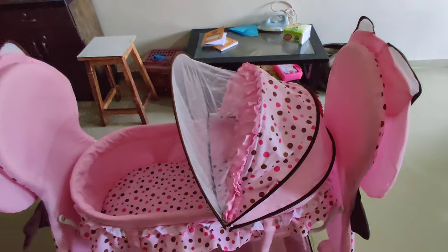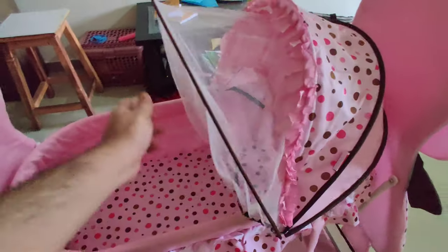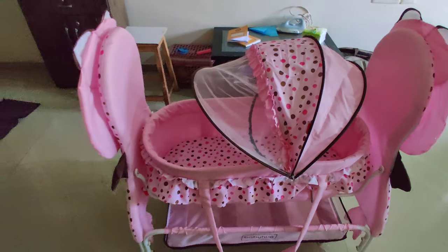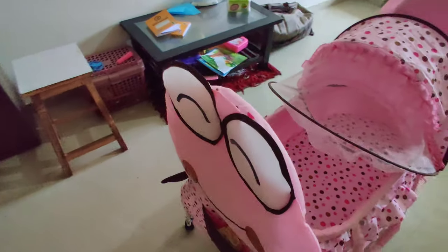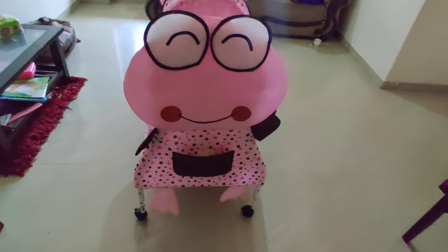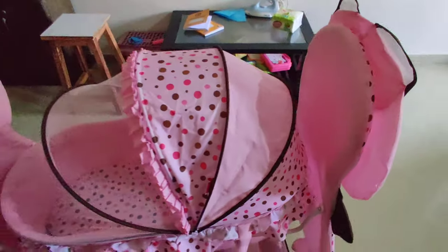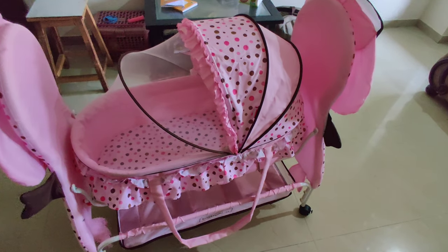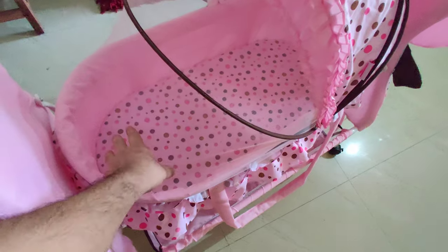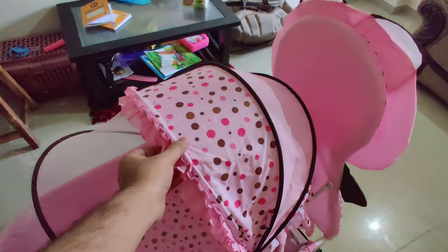Aap net dekh sakte hain — this is a mosquito net you can use to put the baby to sleep without any issue. As you all know, FirstCry is a baby brand — all baby accessories like clothes, baby walkers, cradles, and all kinds of kid stuff are available on FirstCry. This is not at all a sponsored video, guys — I genuinely liked this product because my brother used it for his kid, that's the reason I chose to review it.